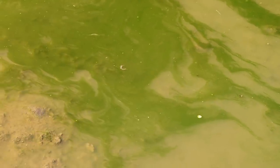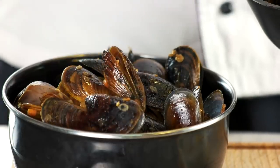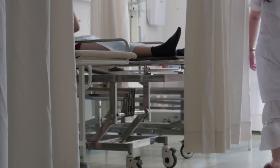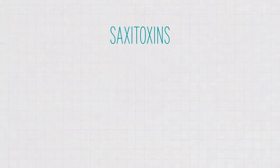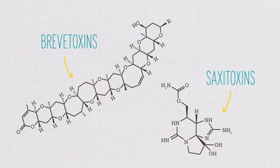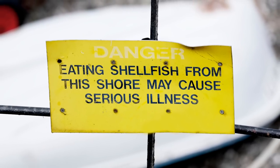Other algae species can produce compounds like saxitoxins, which also accumulate in shellfish and can cause paralytic shellfish poisoning. If you eat those shellfish, these toxins can cause you to lose control of your muscles for days or weeks. Though its molecular structure is much smaller than the brevetoxins, it too can bind to sodium channels on your neurons, preventing them from firing. Again, this is really bad and can lead to paralysis or death.